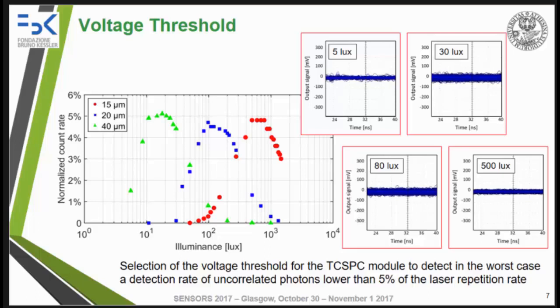We chose a threshold to detect, in the worst case, a detection rate of uncorrelated photons lower than five percent of the laser repetition rate. This value can be reasonably allowed because in the final device the measurement distance is acquired by performing data filtering over several acquired measurements. As the illuminance increases, detection of ambient light first increases because more cells are triggering. Then we reach a saturation point when all the cells in the SiPM are triggering.